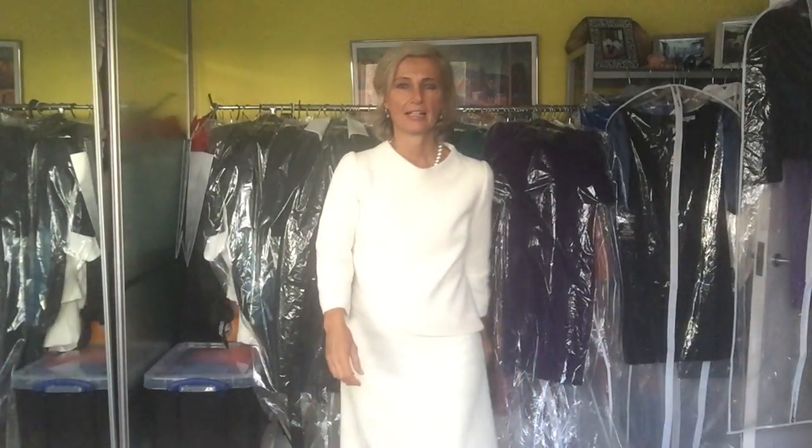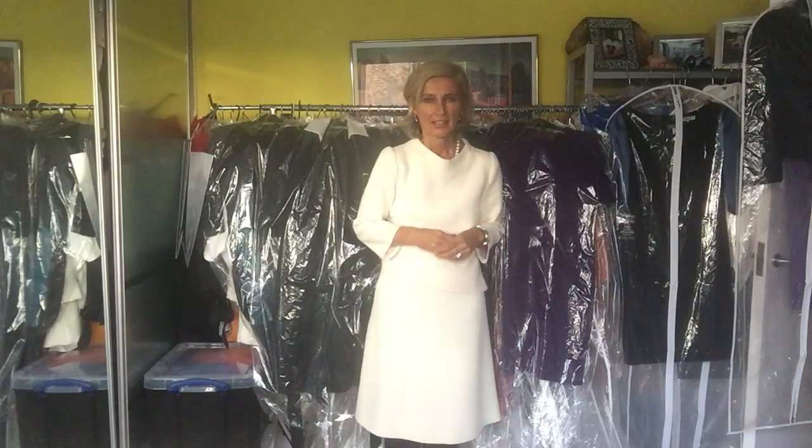Hello ladies, welcome back to another edition. Today I'd like to talk to you about my two-piece Jacqueline outfit. It's not only my first one, but also it was inspired by Jackie Kennedy. So let's have a closer look at this two-piece one.